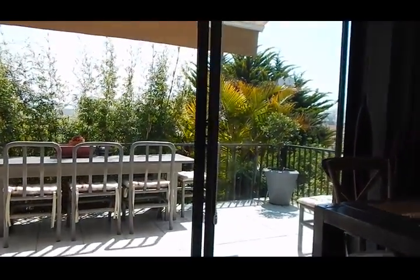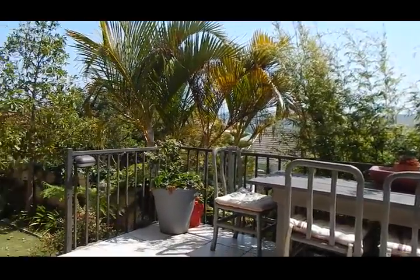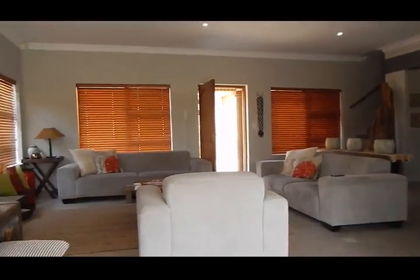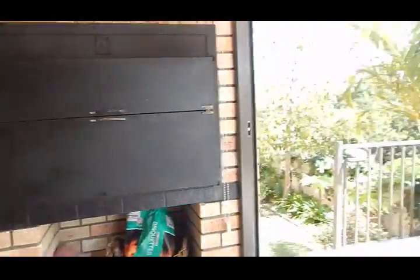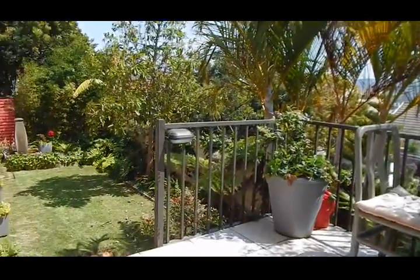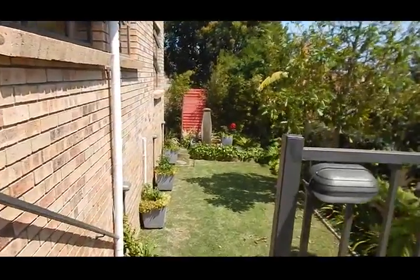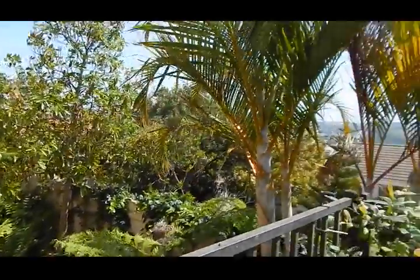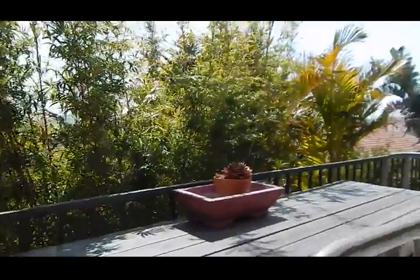Here you'll find your built-in braai and your rear patio. As you can see, it's neat as a pin. We also have a stunningly maintained garden with two water features.